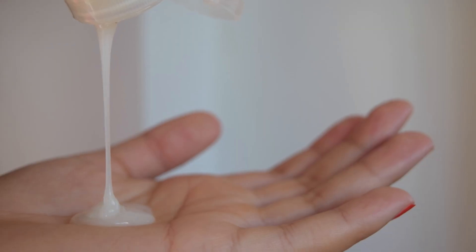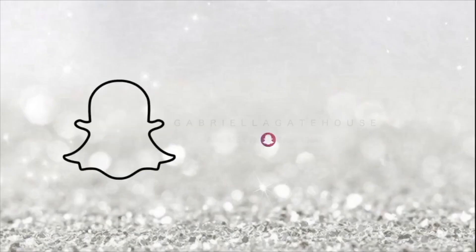Hey guys, so I'm currently in the process of transitioning back to curly hair. If you are anything like me and have damaged your hair because of heat, chemicals, or anything of that nature, just follow these tips and I guarantee you will get your curls back.